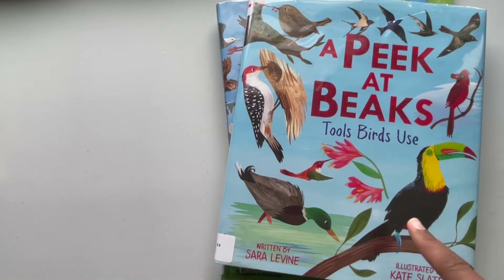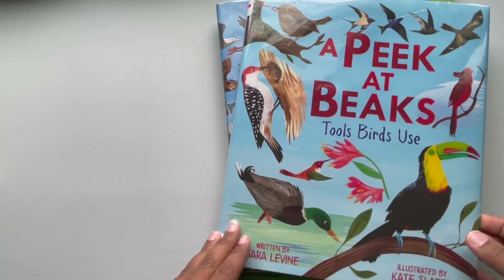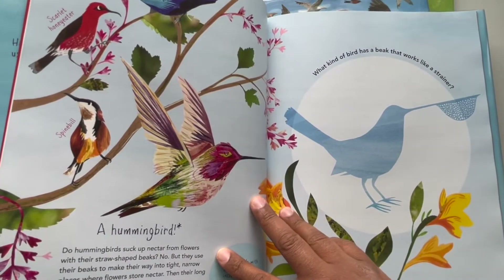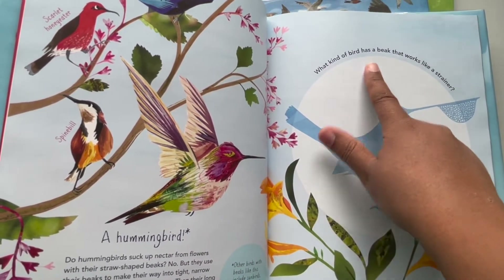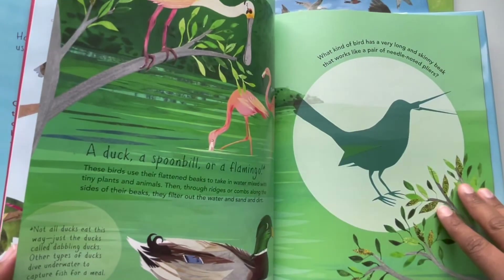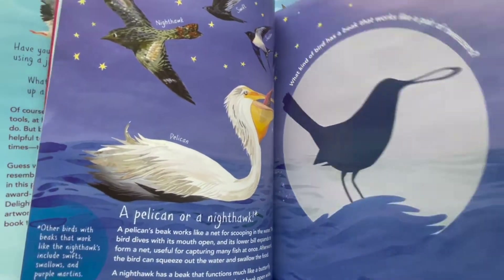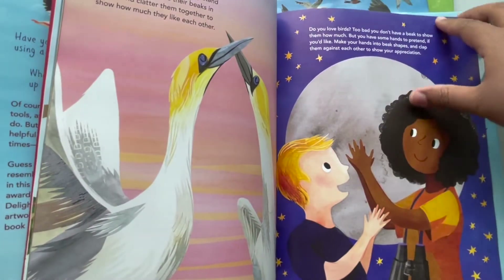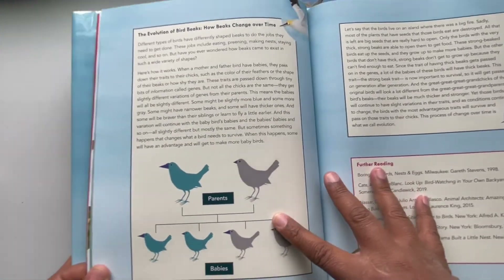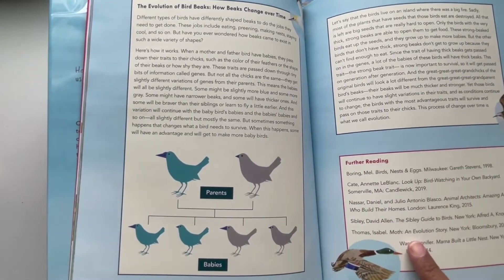The next book is A Peek at Beaks: Tools Birds Use by Sarah Levine. In this book you will learn about how birds use their beaks. It is beautifully illustrated and it asks what kind of bird has a beak that works like a strainer, relating their beaks to things we actually use in our homes or outside — like tweezers. I thought this was a really cool book to add while teaching your child about birds. In the back it has a nice section about how beaks have changed over time and a section for further reading.